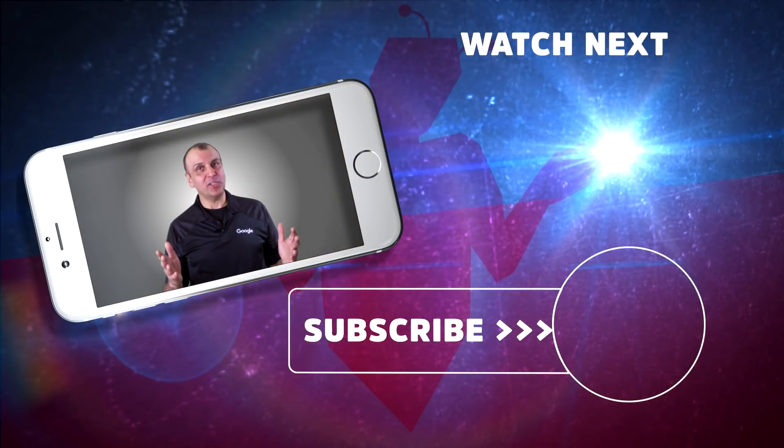Hey guys, Arvin Ash here. If you like what you saw, please subscribe, like and share. Let's make the world smarter together.